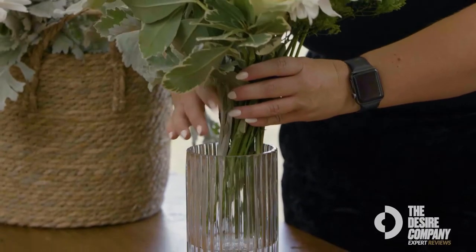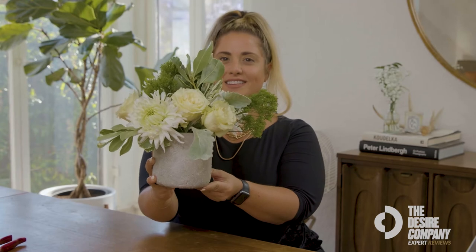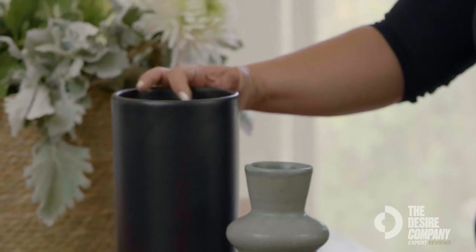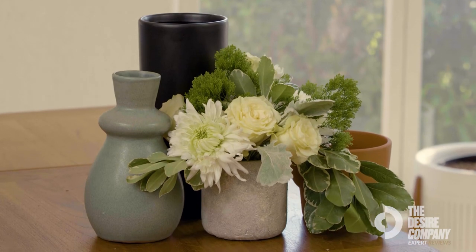As a florist that's running around, I could be out on a delivery and realize that tomorrow I need a few things and maybe I don't have access to a specialty store. Joann's has that option to have a wide range of things that I would need for that event the next day. You can really kind of nail a one-stop shop for so many things.